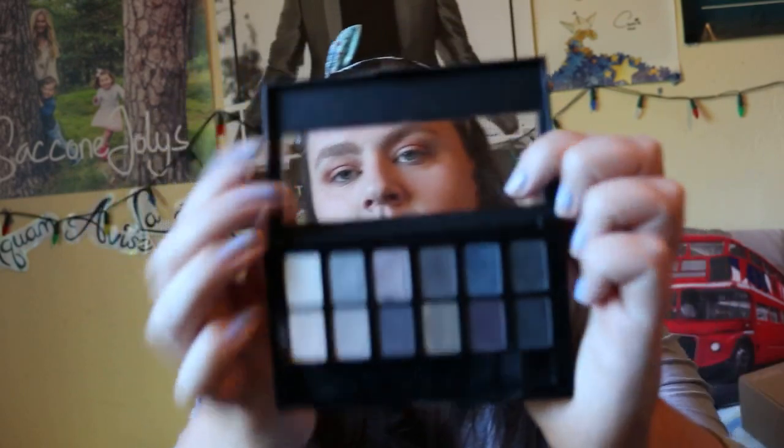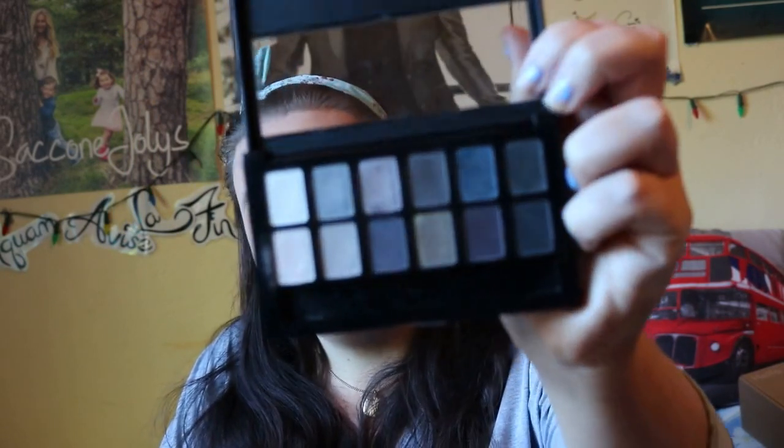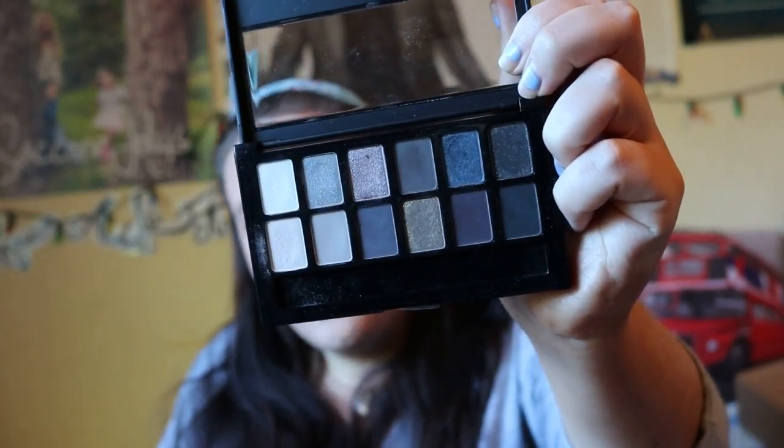The palette I've used the least from the Maybelline Nudes collection is the Rocked Nudes — partly because it has colors I'm not always keen to use, but also because it's very cool-toned and smoky, which isn't always the look I'm after. I also found that when you apply and blend, you lose a lot of color and there's some fallout. I do want to come back and use it more; it's just never the shades I turn to first.